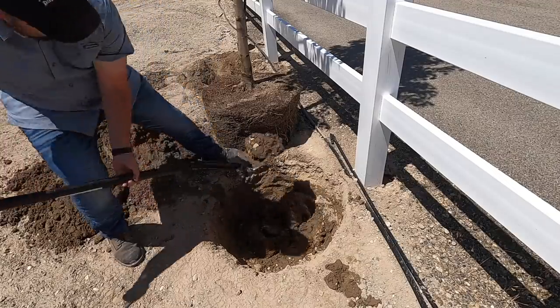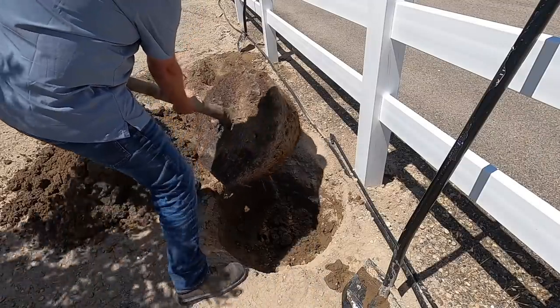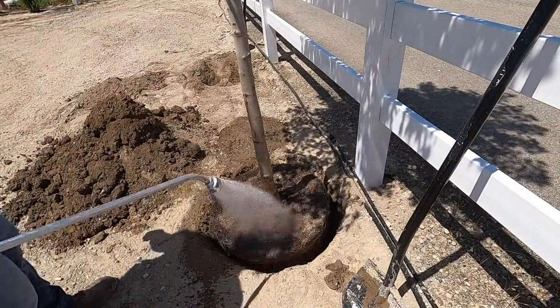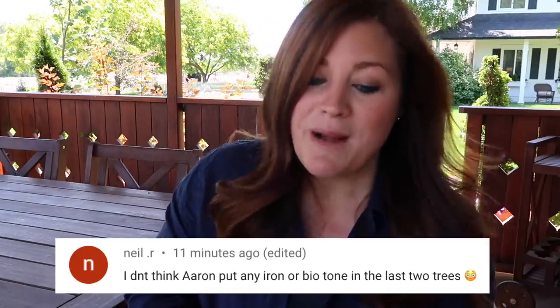The very last video from this week was planting maple trees on the new property. Aaron really did that video — he planted all four of those red point maple trees. They were in huge containers and were so heavy I can't manhandle a tree that big. Huge props to Aaron for doing it in the heat. Neil noticed that Aaron didn't appear to put any iron tone or biotone in the last two trees — I always tell Aaron you can't cut that kind of stuff out when you edit, because if you don't show it, it didn't happen. But he did add iron tone and biotone — it just got cut in the editing process.